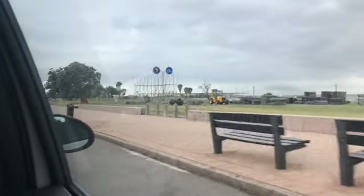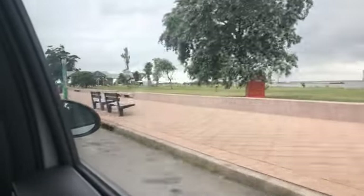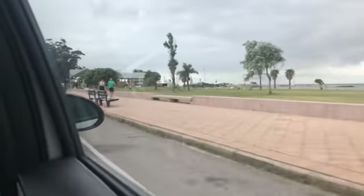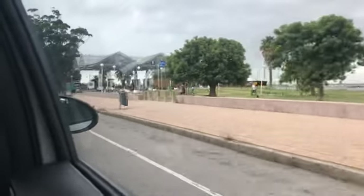Our taxi driver is taking us back via the Rambla, which is the pink sidewalk that goes for about 22 kilometers along the shoreline. We were going to ride our bikes on it but just didn't quite get it into our schedule, so it's nice that the taxi driver is going this way.